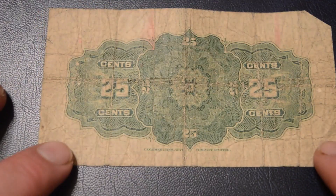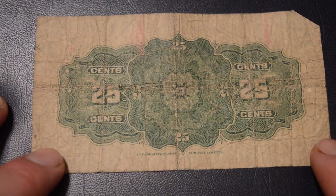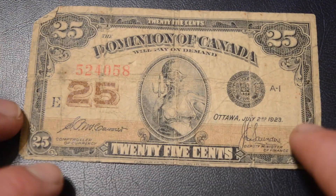And the other side. The mintage of these bills was around 5 million. There are around 3 or 4 different varieties of this, but this bill is the variety that had the most mintage.